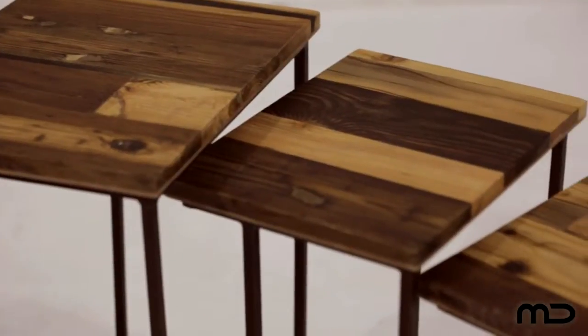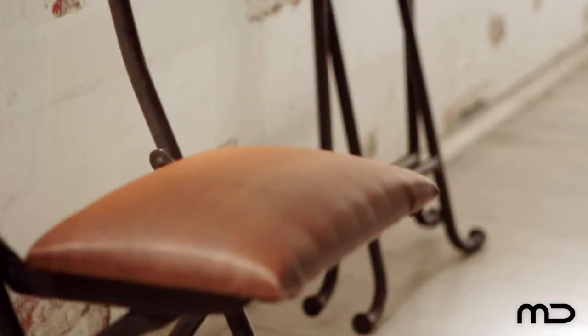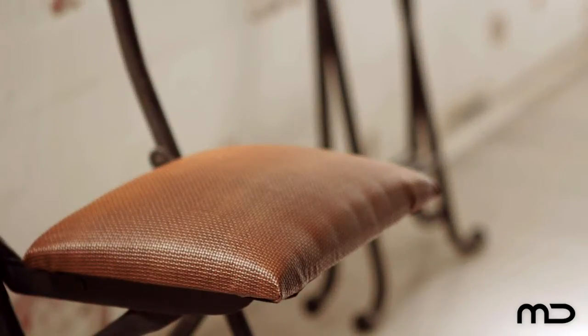Industrial style is all about embracing the time-worn with a vibrant 21st century sensibility. Juxtapose the old with the new and break rigid style rules, with a design or furniture piece that can transform a room from predictable to eclectic.